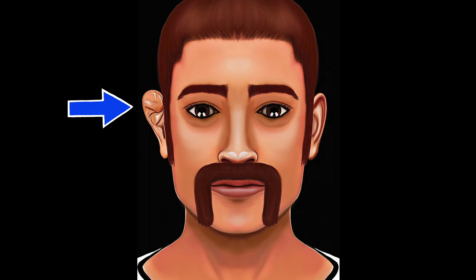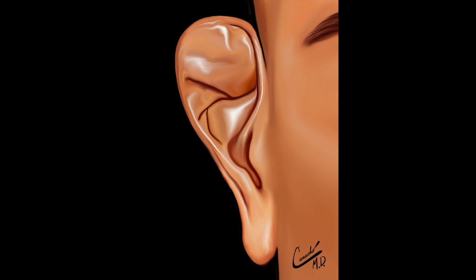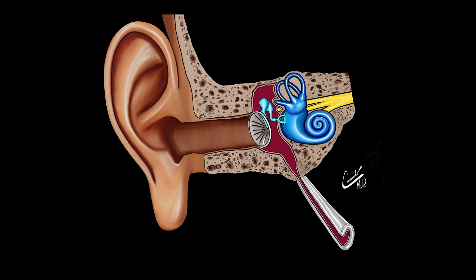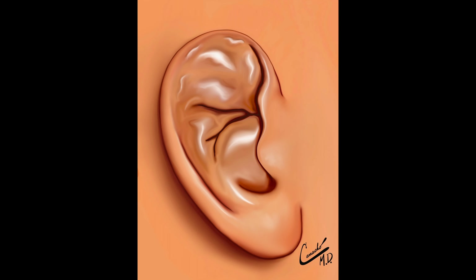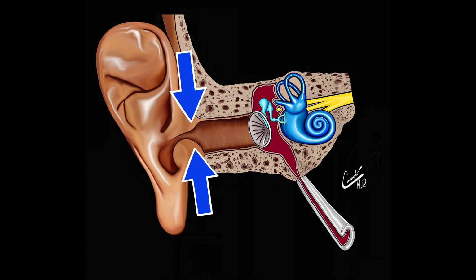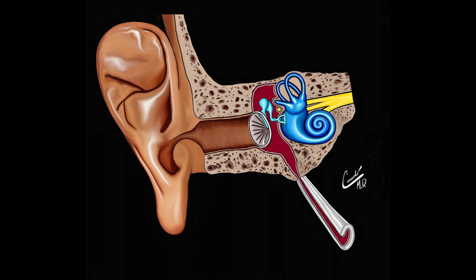With repeated trauma to an ear, you could eventually end up with a cauliflower ear, or a wrestler's ear, which can be concerning cosmetically. A potential problem with cauliflower ear is that the external auditory canal, which is where the sound travels into, could get narrowed significantly and this could potentially decrease hearing. That would be a rare circumstance, but it could happen.